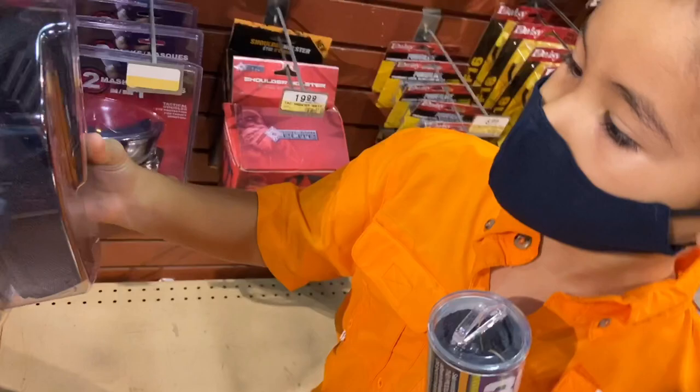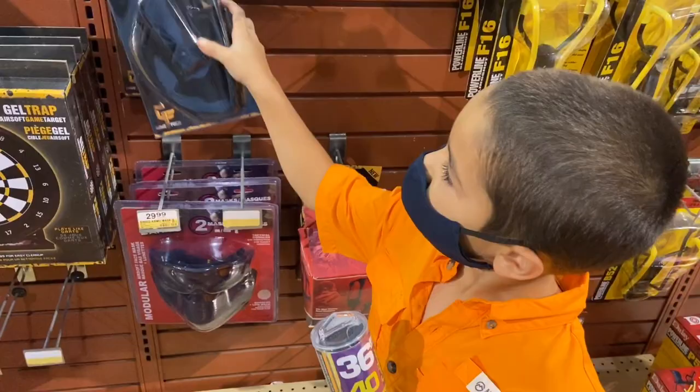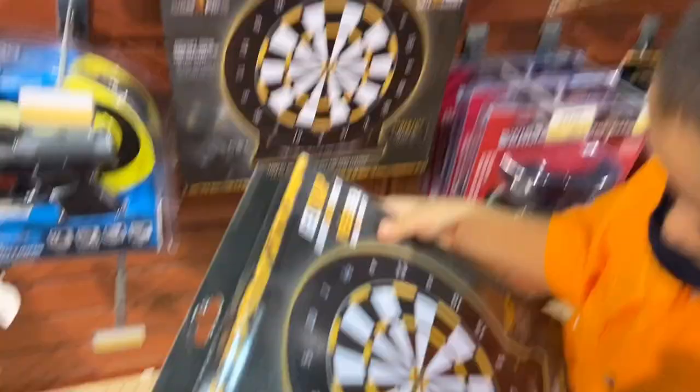Do we need a holster? We have one at home, so we don't need one right now. If we need one more at home when we're making a video, we'll come back and get one. Next we're moving to a different section to find at least four more things. Oh, hold on — before we leave this section, we found this sticky dartboard for $20. We're going to get this and try it out with the airsoft.